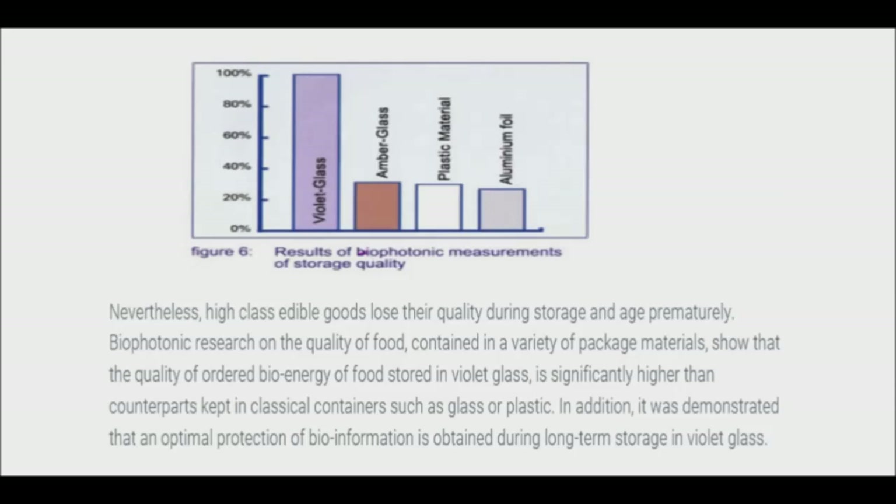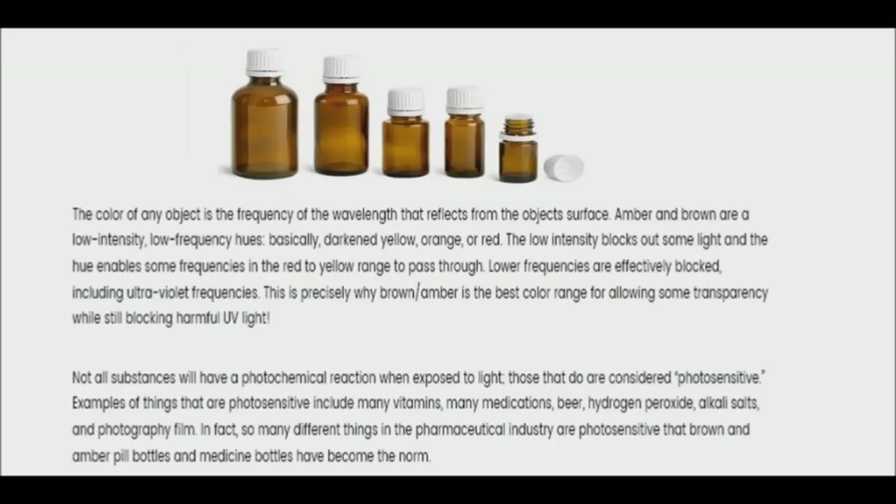It is believed that this process of decomposition is due to the radiation from the visible light. Since ancient times, mankind has tried to protect its most valuable products against the damaging effects of light. The early Egyptians, for instance, preserved their precious substances in gold or violet jars.